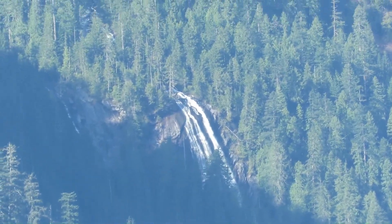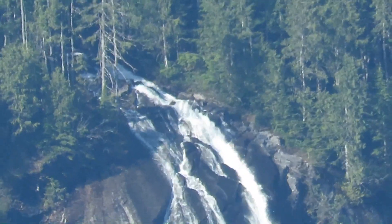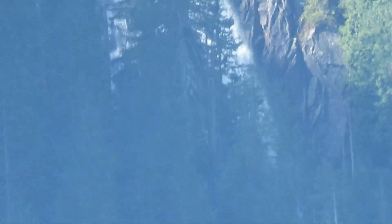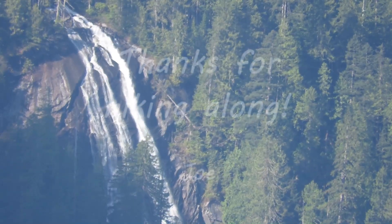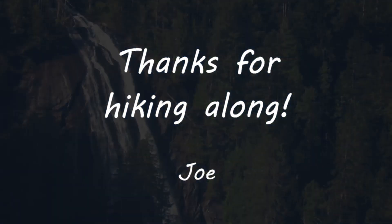I wanted to show you this very dramatic waterfall. That's Bridal Veil Falls, coming out of Lake Serene — one of the most popular hiking destinations in the state. Thank you very much for watching!